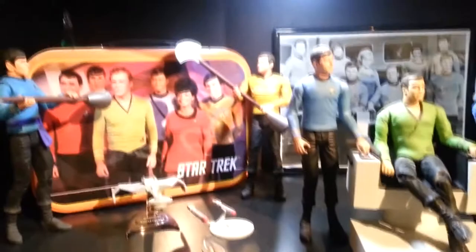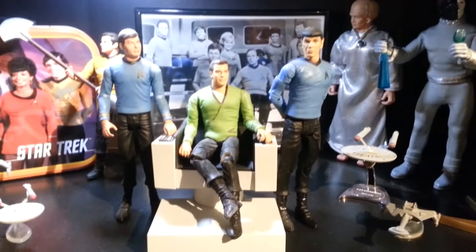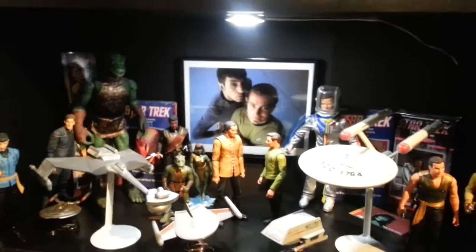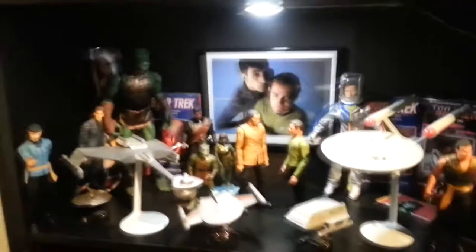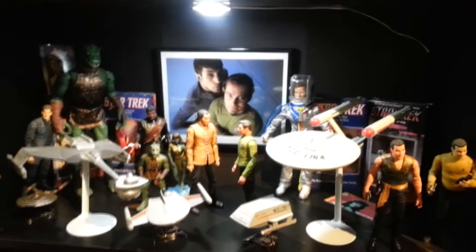Again, some more Galoob and Art Asylum mixed in, some Playmates in the back. There's a Kirk bust — not sure who made that. And that's a great little diorama there — love how that came out. There's a lunchbox back there, and Kirk and Spock — I believe that's a Mego. Awesome, just awesome. And down here some more Star Trek. The bigger ships are models I made — I love making models, it's kind of therapeutic. I really kind of suck at it, but good times.